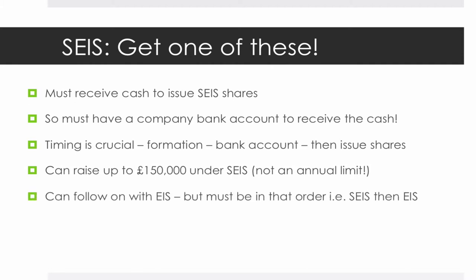You can follow on with EIS thereafter, but it's got to be in that order — Seed first, then EIS. You couldn't, for example, have received money under EIS and then issue shares under Seed EIS. There are some rules around the timing of follow-on from SEIS to EIS. We're not going to cover that on this particular episode because the rules have changed; we will cover that on a separate episode as there are a few things to work through on that one.